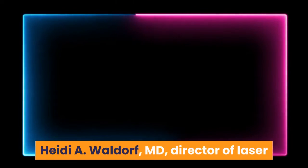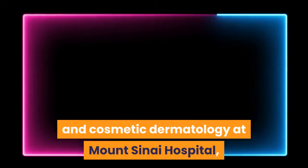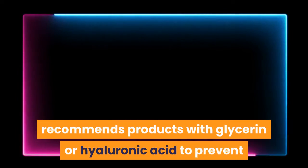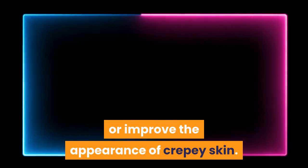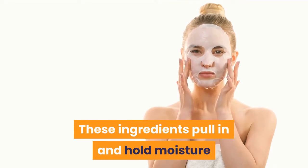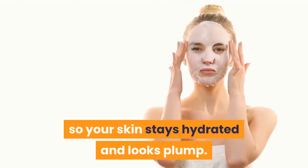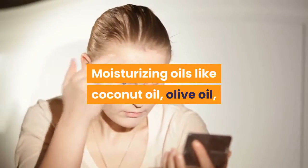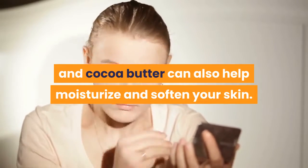Heidi A. Waldorf, Director of Laser and Cosmetic Dermatology at Mount Sinai Hospital, recommends products with glycerin or hyaluronic acid to prevent or improve the appearance of crepe skin. These ingredients pull in and hold moisture so your skin stays hydrated and looks plump. Moisturizing oils like coconut oil, olive oil, and cocoa butter can also help moisturize and soften your skin.